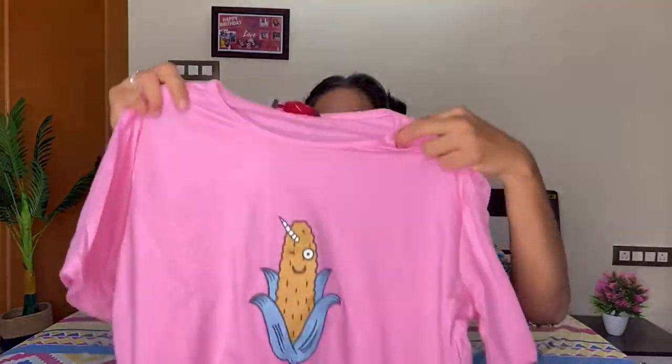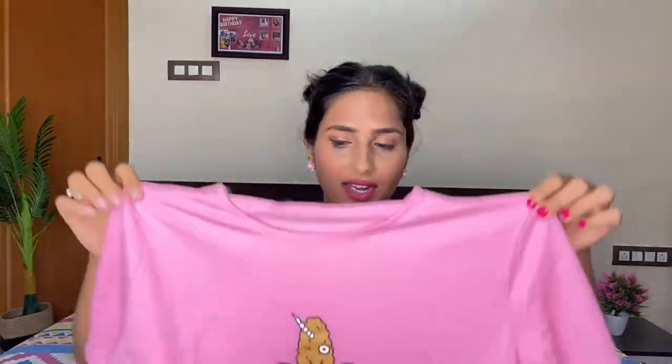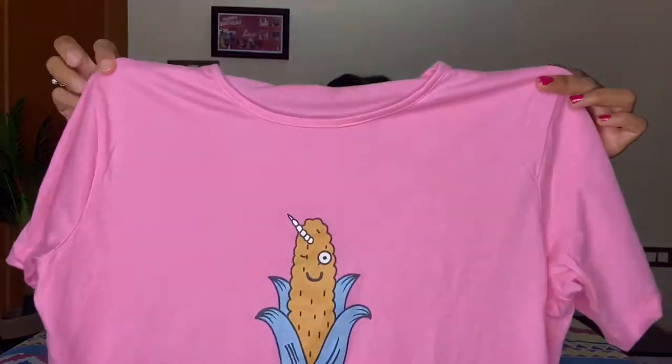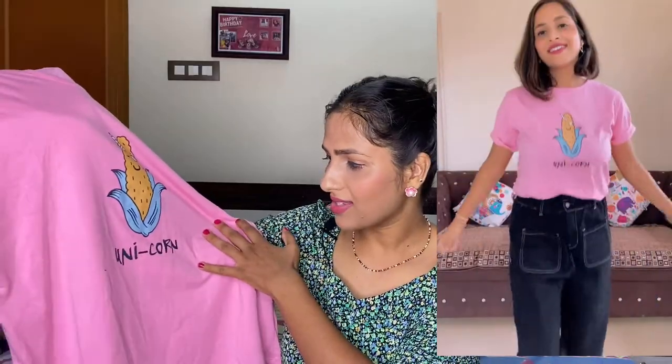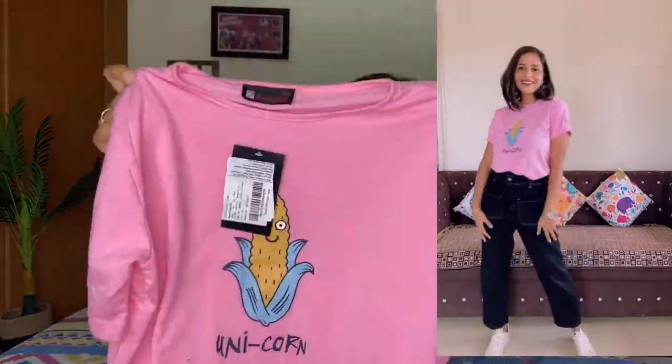I bought these t-shirts from RJO. First I'm going to show you this baby pink color t-shirt. My size is large because large size is very loose — I think I should have bought medium. The print on this t-shirt is a very beautiful unicorn design, which looks really good. The material is soft cotton in a baby pink color.